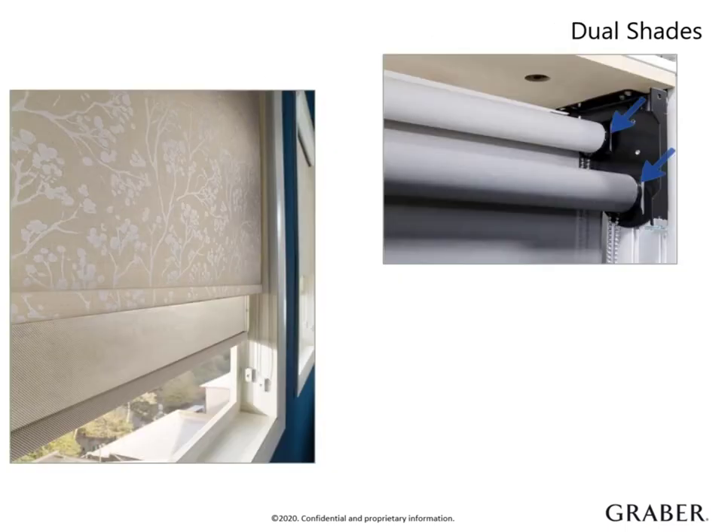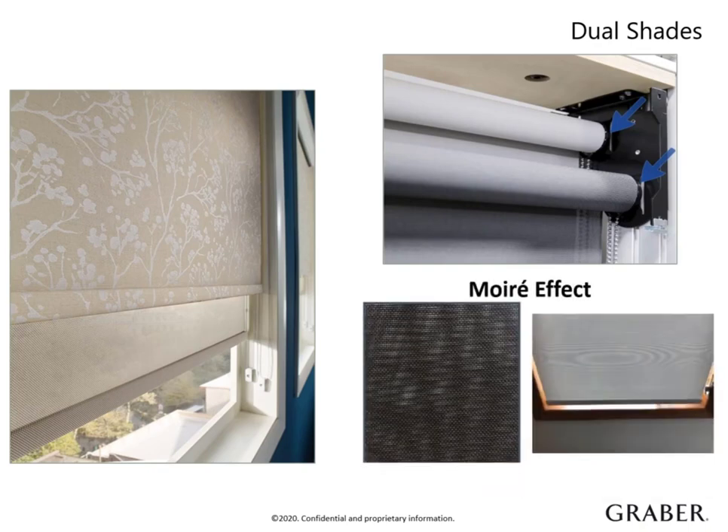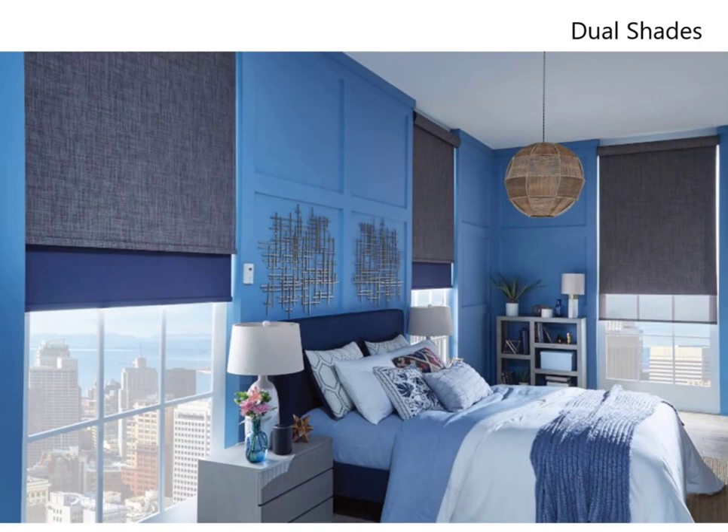Dual shades create versatile light control and privacy levels for any interior. The design integrates any two roller or solar fabrics, and they can be independently raised and lowered as needed. They are available with continuous loop lift or motorized control. We recommend using the back shade closest to the window for light regulation. If two solar fabrics are chosen, the openness may not align and the customer could experience the moiré effect when the two solar materials overlap. Dual shades are a great option for the customer who doesn't want to compromise on privacy, light control, or style — they can truly have it all.